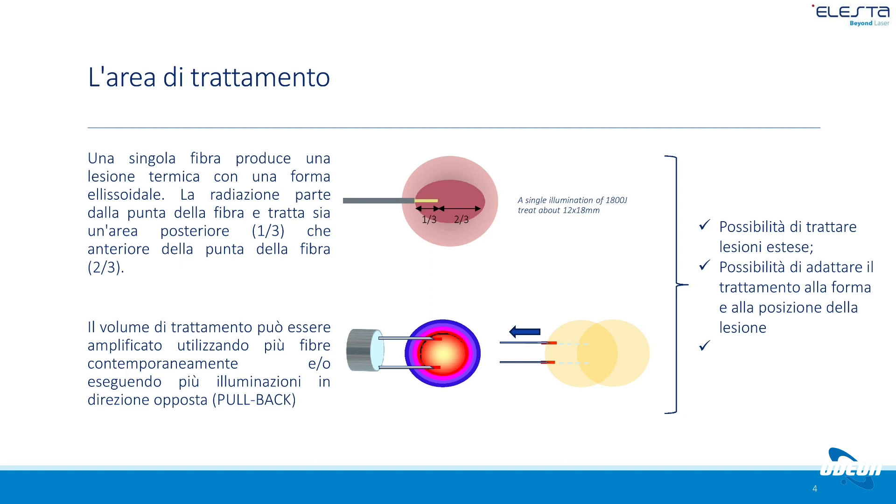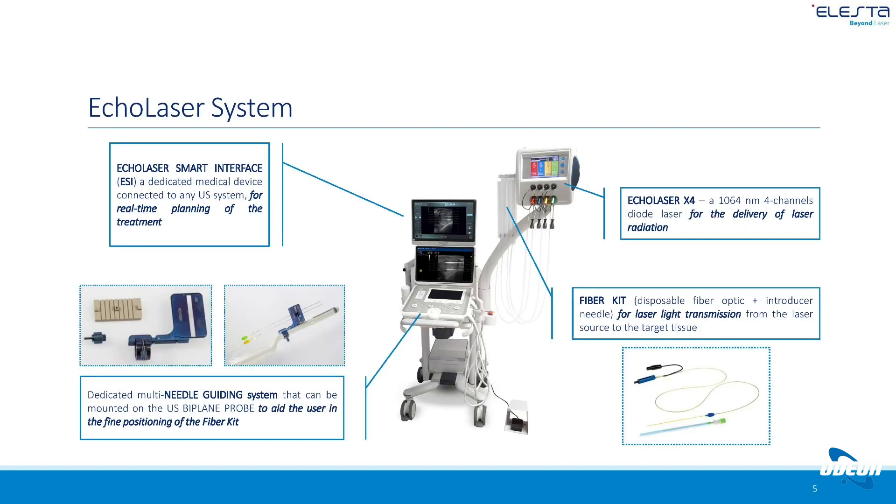È possibile trattare anche il lobo medio. L'apparecchio eco-laser è dotato di un ecografo con sonda biplana transrettale che consente di avere una doppia immagine. Il laser è fornito dalla ditta a diodo a bassa intensità.